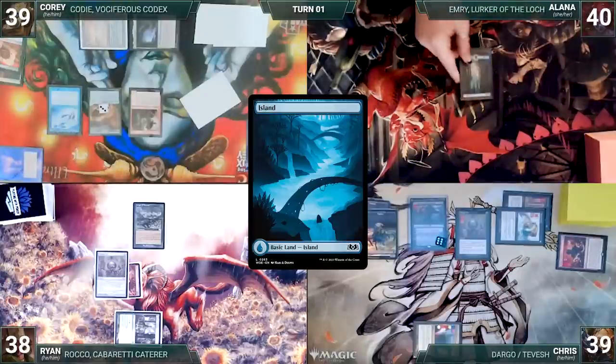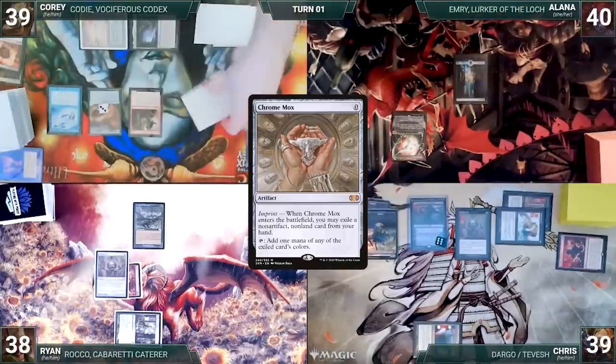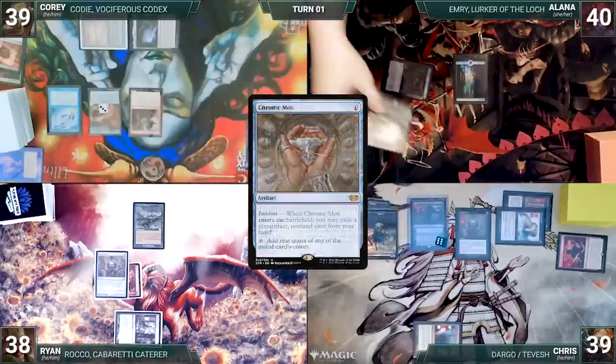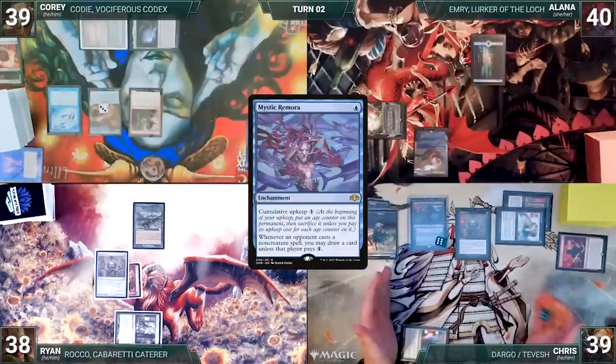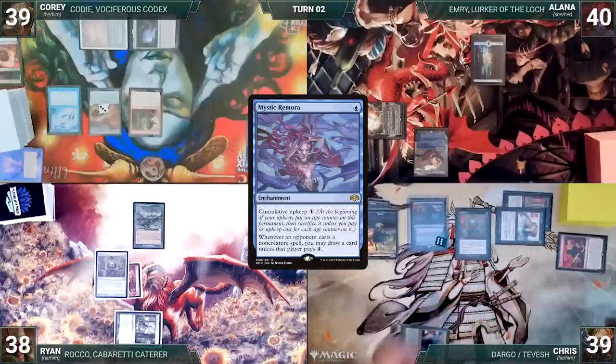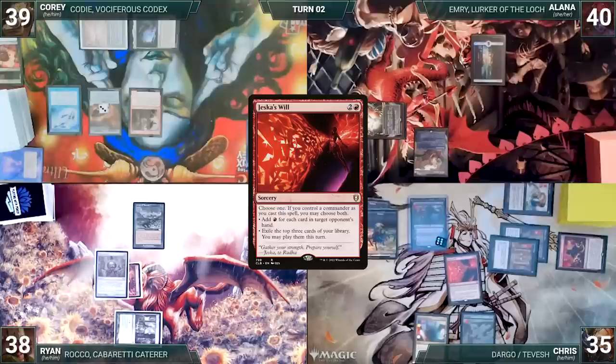Alana draws and plays an Island. She casts a Chrome Mox. Mystic Remora triggers and Corey draws. Chrome Mox enters and Alana imprints Born Upon a Wind. She casts her own Mystic Remora, and Corey draws through his Remora. She ships the turn to Chris. During his upkeep, Chris loses his Mana Crypt roll and takes three damage. During his draw step, he takes a damage through his Mana Vault. He plays a Swamp for turn. He casts Jeska's Will, choosing both modes, targeting Alana. Both Remoras trigger and Alana and Corey draw. Jeska's Will resolves — Chris adds six red, then exiles Cursed Mirror, Lion's Eye Diamond, and Animate Dead.